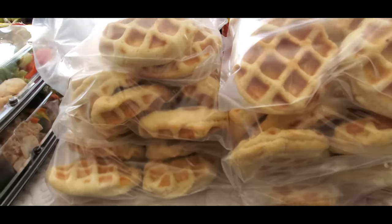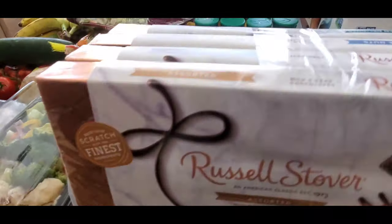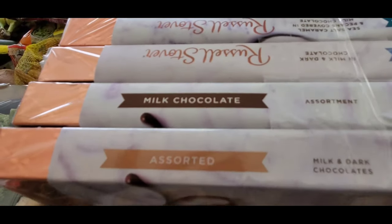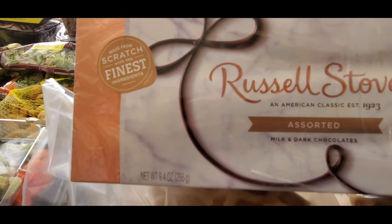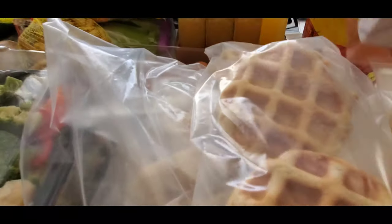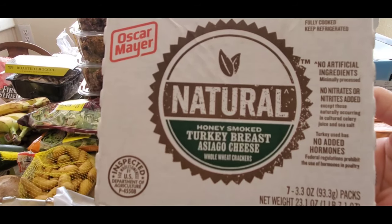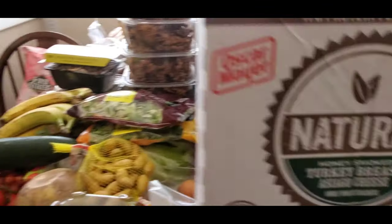I have four boxes of chocolate — assorted milk and dark chocolates, Russell Stover, an American classic. I have natural honey smoked turkey breast with Asiago cheese, and I have two of those.